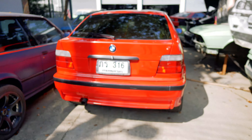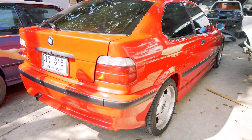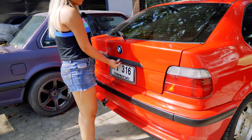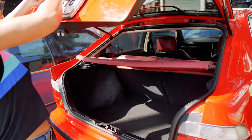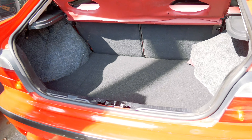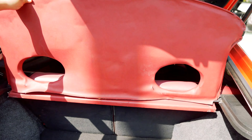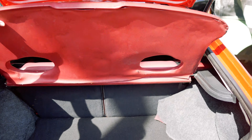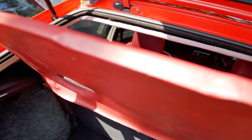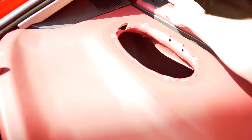And look at the back — it's an E36 Compact. I'll show you guys how to open it up. Yeah, someone's been having some fun with the stereo! The boot is so massive.